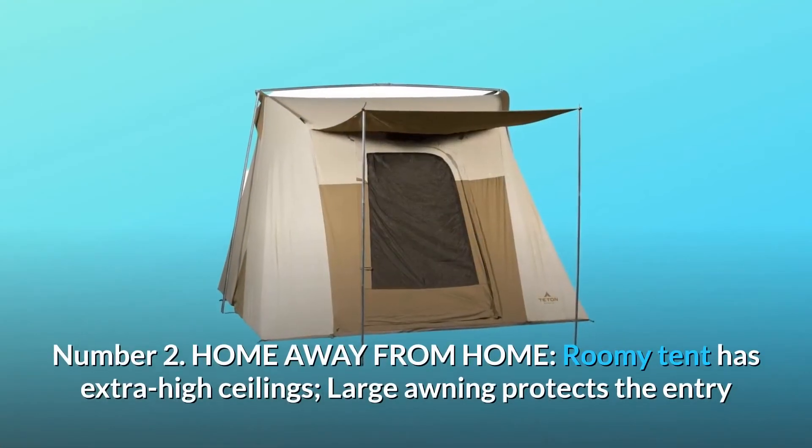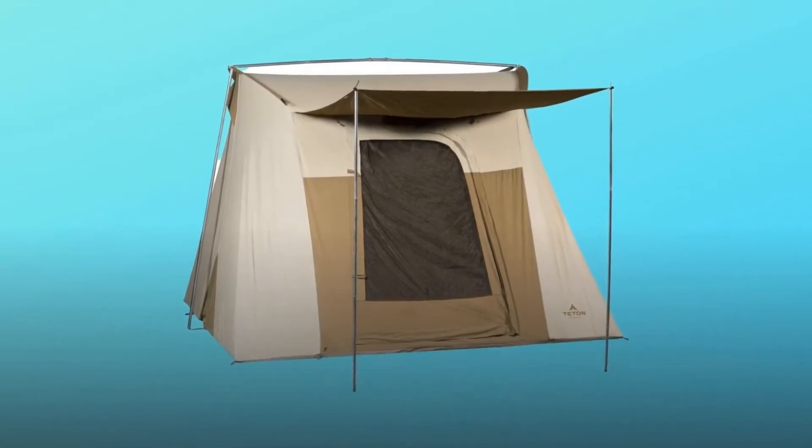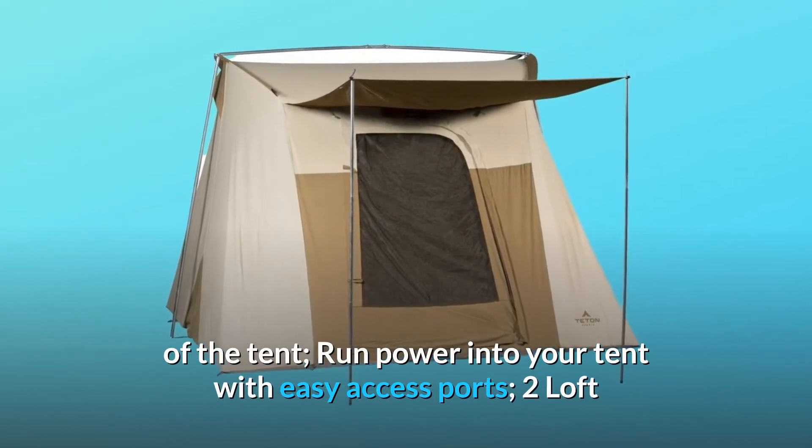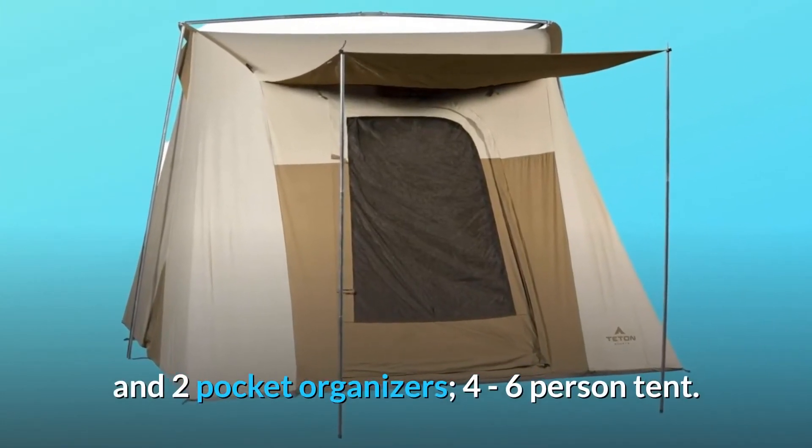Number 2: Home away from home. The roomy tent has extra high ceilings, a large awning that protects the entry of the tent, easy access ports to run power into your tent, two loft and two pocket organizers, and fits four to six persons.